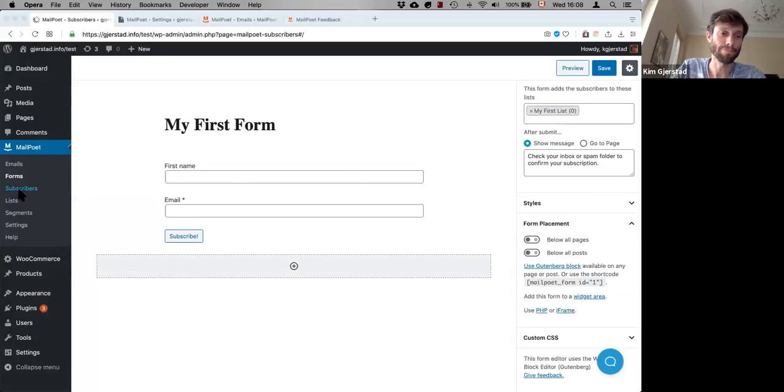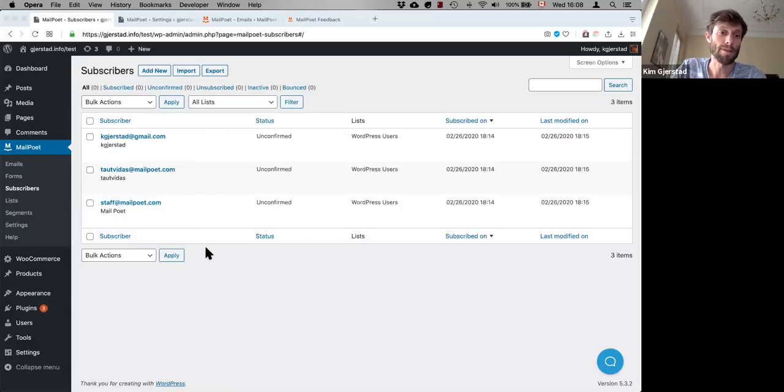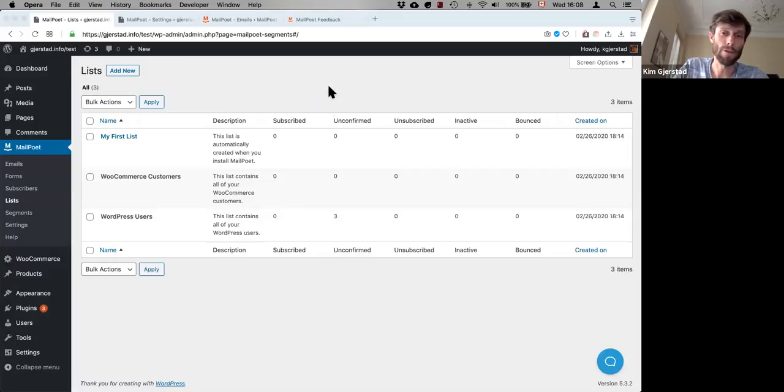In the Subscribers section, here's where all your subscribers are. If you run a membership website, WordPress users show up here as well; if you have WooCommerce customers, they show up here too. One of the main differences between MailPoet and many other emailing solutions is that there are no limits on lists — you can have as many lists as you want. A subscriber can be in different lists, and you can send a single email to multiple lists at once, but if a subscriber is on two lists, they'll only get the email once.